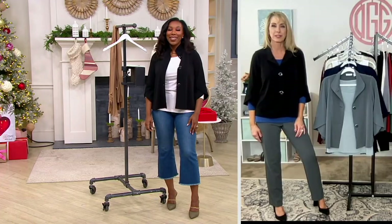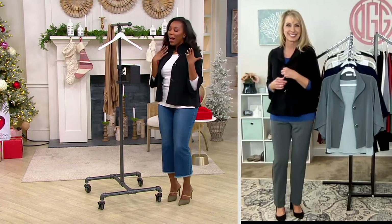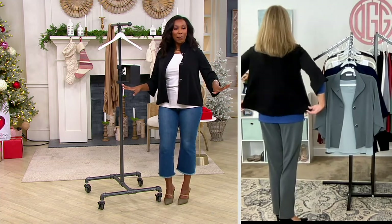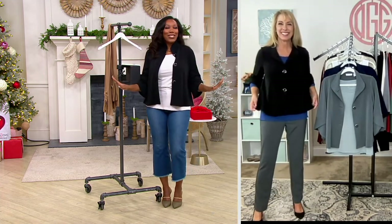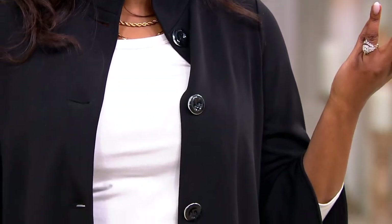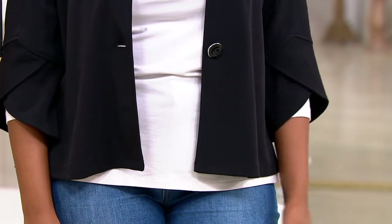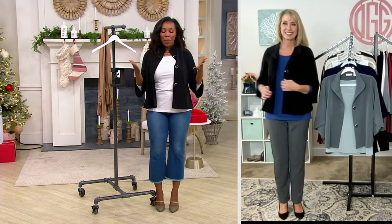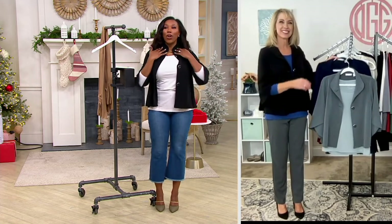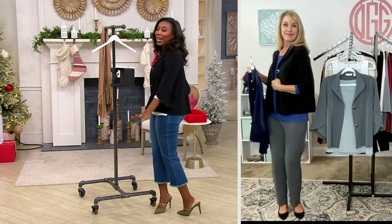I feel like if I have this on everyone should call me ma'am — it's so classy. It's just so elegant. Our feature price is really great too; your easy pay is $16. Once you get this home, you're going to open the package and just be amazed, then put it on and walk around feeling like a lady.